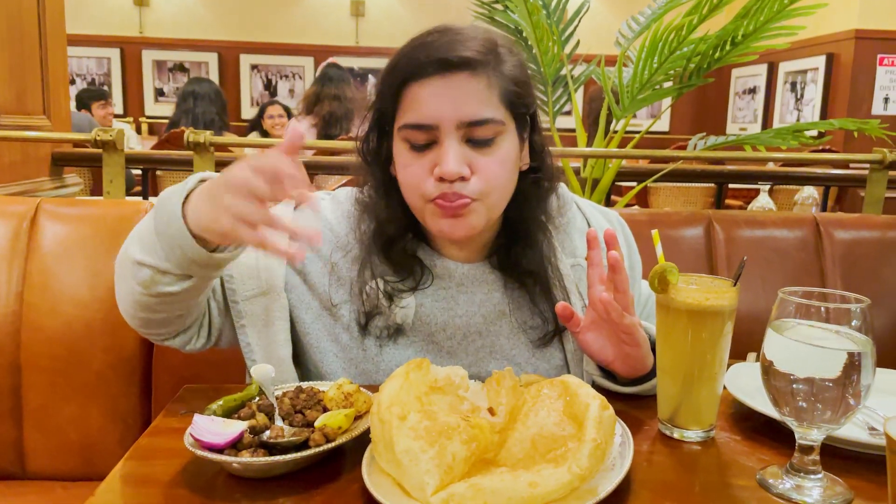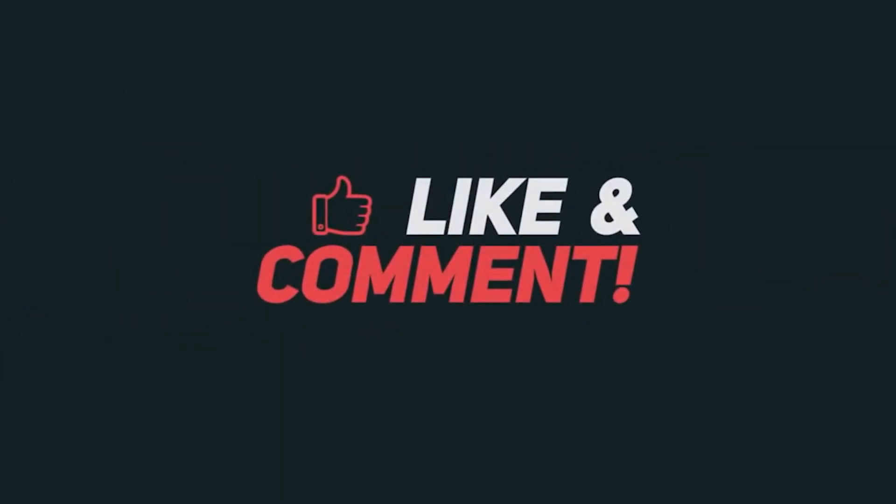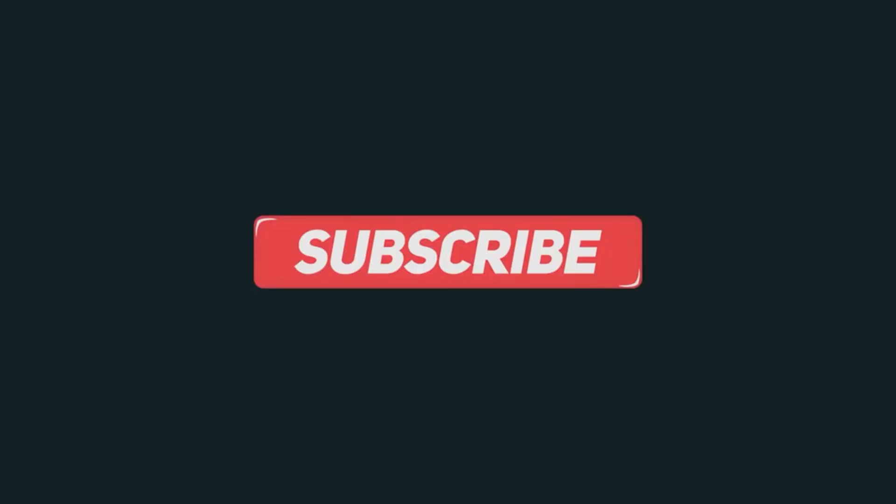Like this video, comment on this video, share it with your friends, and subscribe to my channel because everything is free. Bye!